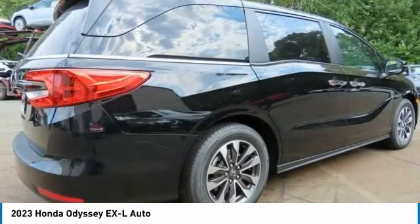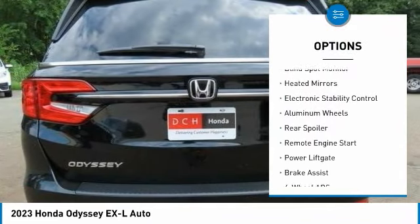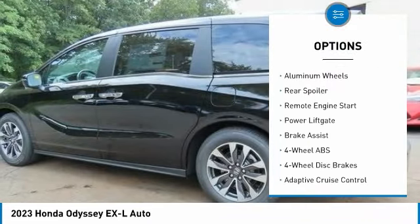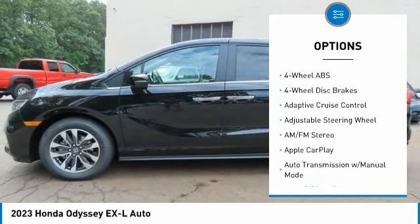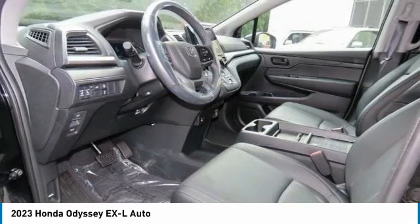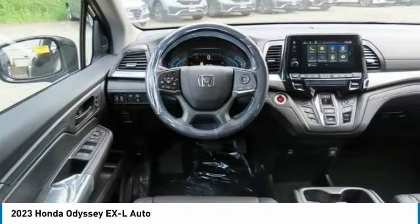Here are some of this vehicle's great options: moonroof, tire pressure monitoring system, blind spot monitor, heated mirrors, electronic stability control, aluminum wheels, rear spoiler, remote engine start, power lift gate, and brake assist.